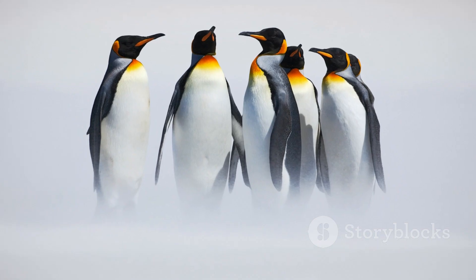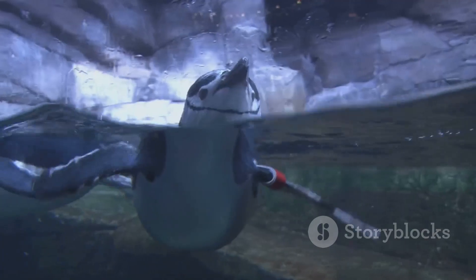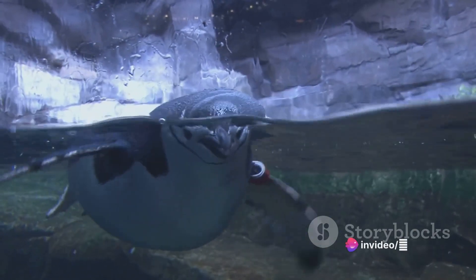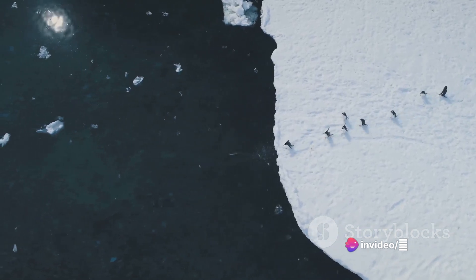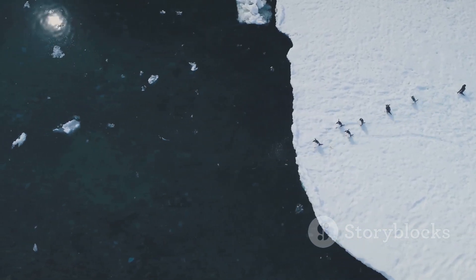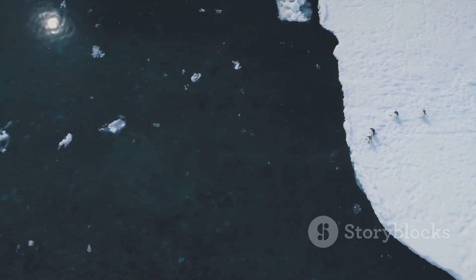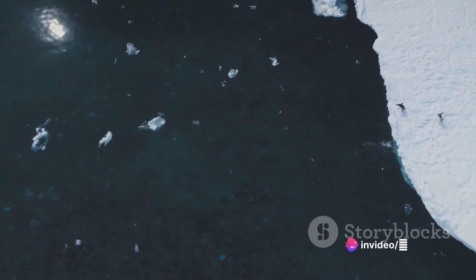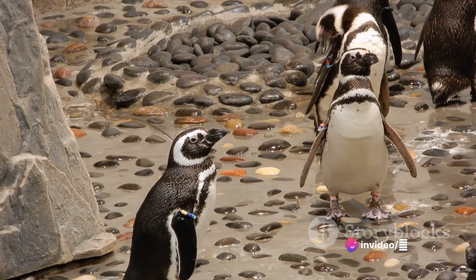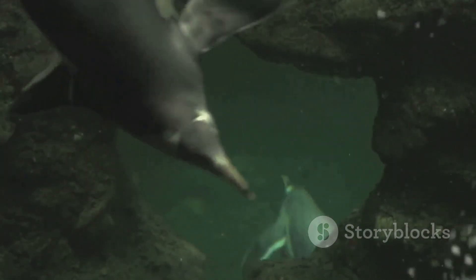Penguins have evolved over millions of years to survive and even thrive in these frigid conditions. This is thanks to a suite of biological and behavioral adaptations that equip them to withstand the cold. From a thick layer of fat and dense waterproof feathers to their unique huddling behavior, penguins are true survivalists, perfectly adapted to their icy environments. Let's delve deeper into the fascinating world of penguins and their unique adaptations.